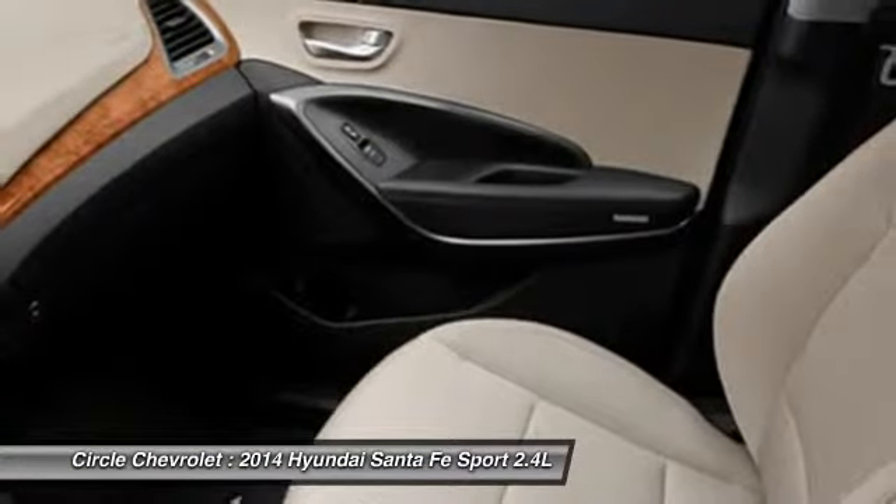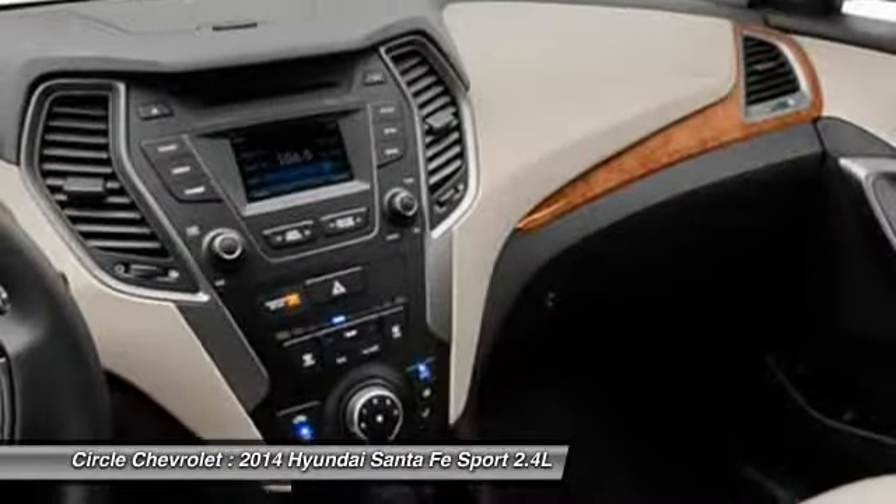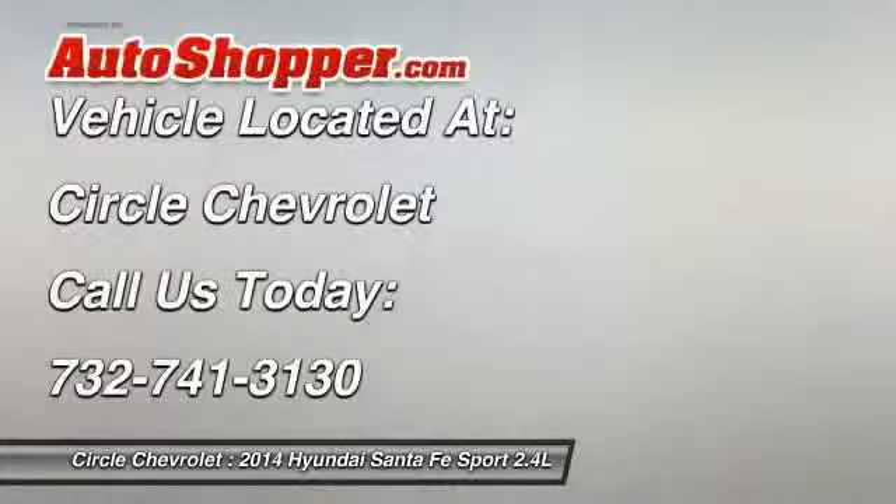Anti-theft security system, power windows, clock, bucket seats. Come take a test drive today.